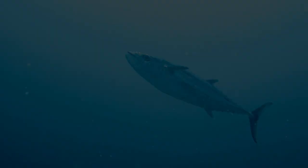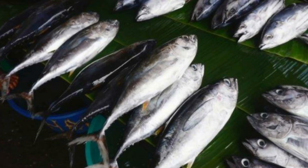Skipjack tuna scales are only found on the corselet and lateral line, while the rest of the body has no scales. The body length of skipjack tuna can reach 1 meter and weigh more than 18 kilograms. However, in general, the skipjack tuna caught and consumed are typically around half that size.